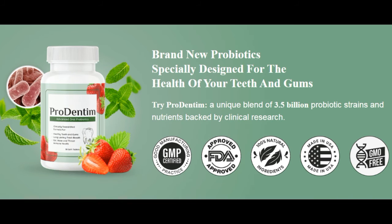Furthermore, Prodentim includes probiotics that improve respiratory health, which in layman's terms will protect one from getting allergies, particularly during allergy season in the spring. It also benefits the health of the digestive system and promotes improved sleep quality.